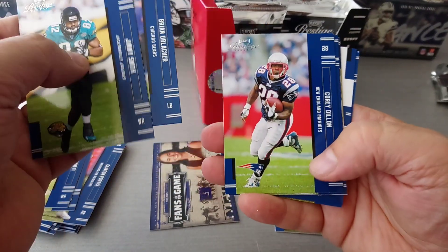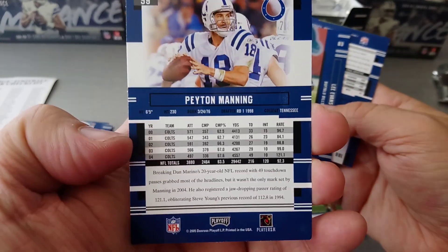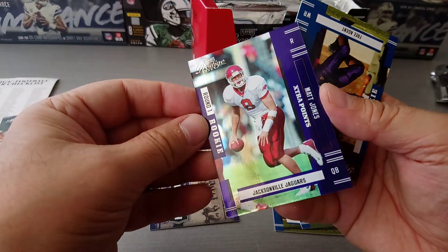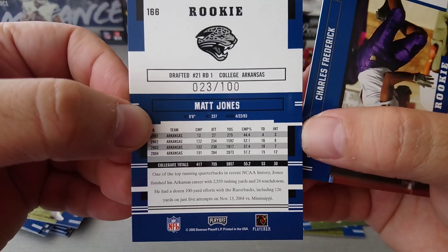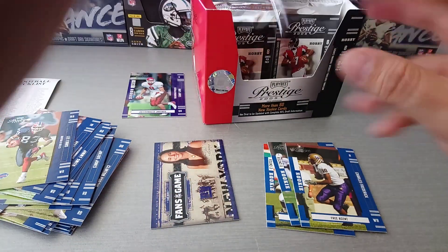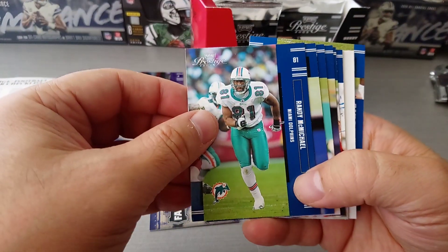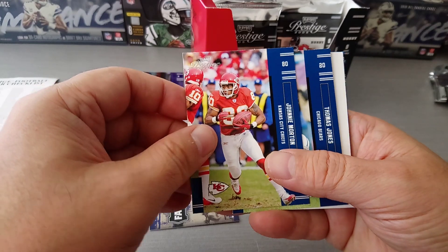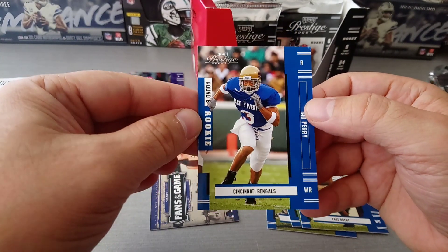Jimmy Smith, Brian Urlacher - nice one, Hall of Famer - Corey Dillon, Julius Jones Cowboys of course, Peyton Manning - nice one. Lee Evans, very nice. Round one rookie extra points, Matt Jones in purple, 23 to 100 - so that's a nice numbered rookie - and then another rookie Charles Frederick, free agent. Randy McMichael, Tiki Barber, Javon Walker, TJ Duckett, Johnny Morton, Thomas Jones, Teddy Bruschi - filler - and Top Petty round six for the Bengals.